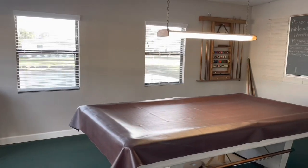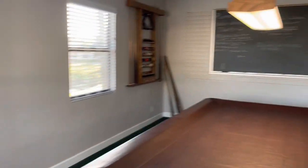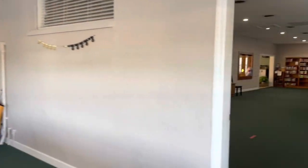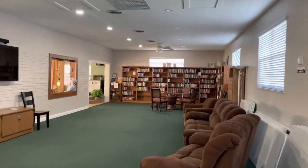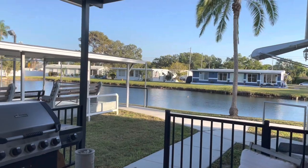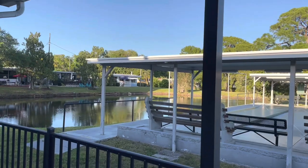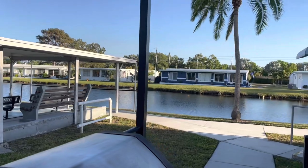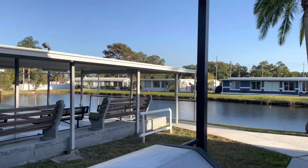And then over here you have your pool room. This is the back side area — shuffleboard courts and your Twin Lakes. Walk around, I'll show you the pool real quick. Beautiful park, isn't it?